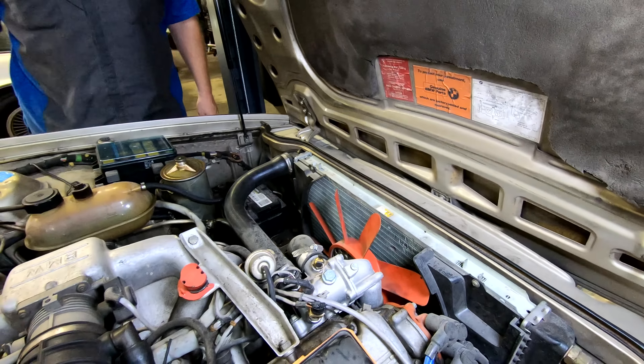I see one thing missing from this engine bay — lots of braky plastic. Listen, guys, why can't we do this anymore? It makes the car last so much longer. This engine is still running decades later. They don't want your car to last as long as this anymore — they don't want that. You should be buying new cars.